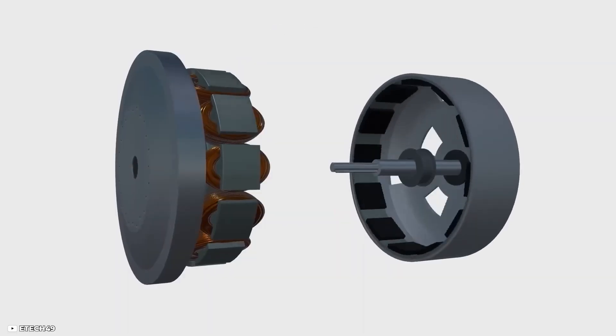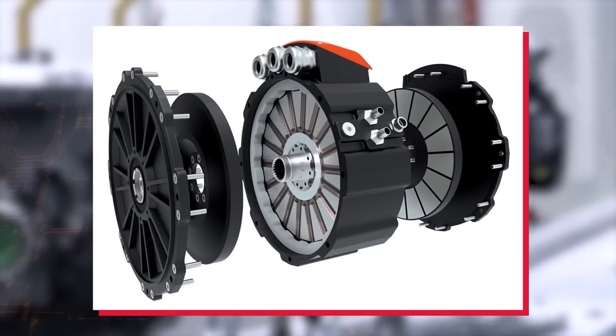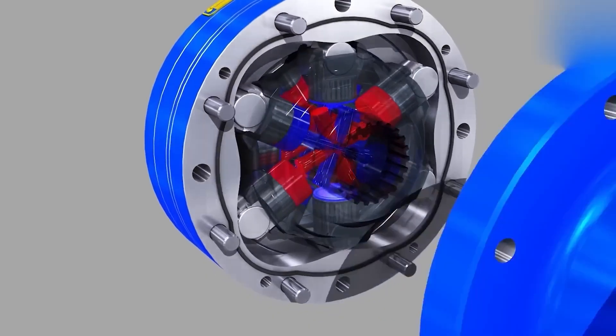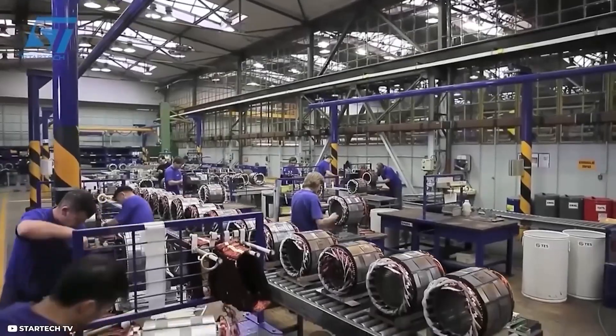Some designs opt for a yokeless topology, removing the iron yoke from the stators while retaining the iron teeth. Although this approach addresses certain problems and avoids scaling the motor's diameter and magnets, it introduces new challenges.